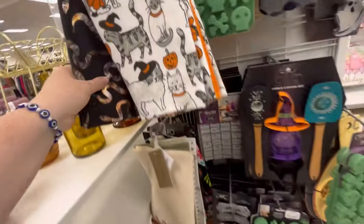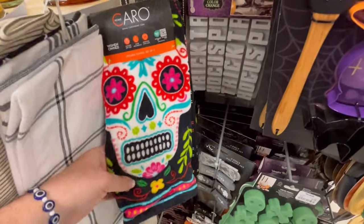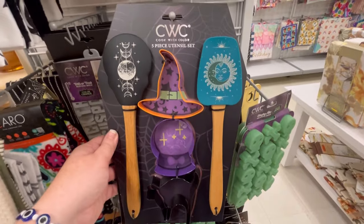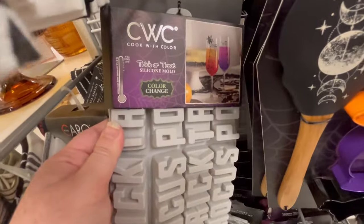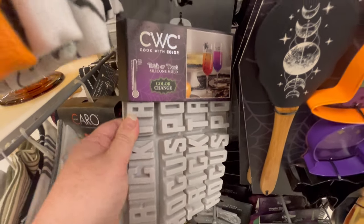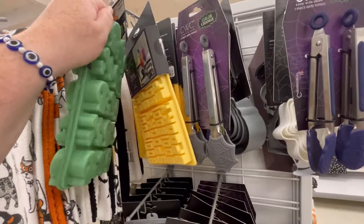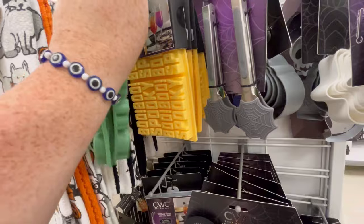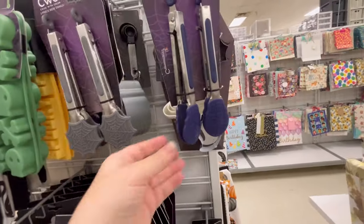And then we have more kitty cats. I'm a cat lady, but I love all animals. Cute little Day of the Dead. Nice little bakeware stuff. This was cool — they had a lot of those saying it was color-changing. I don't really know how that works to be honest — it's like silicone mat things. $5.99 — I'm sure someone can fill me in in the comments. And then these are also color-changing.